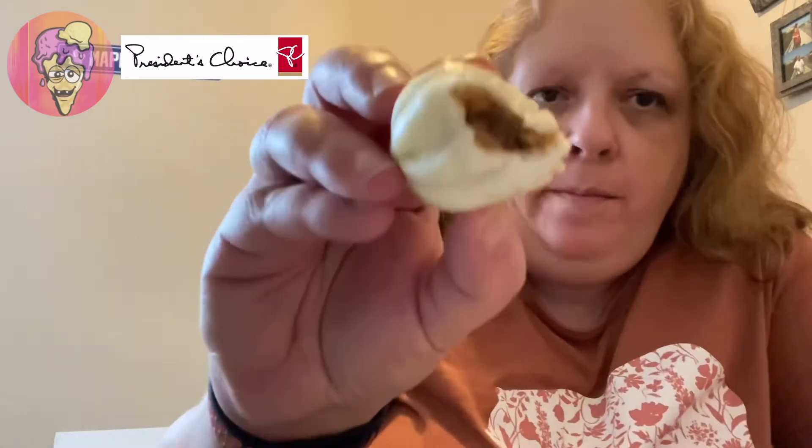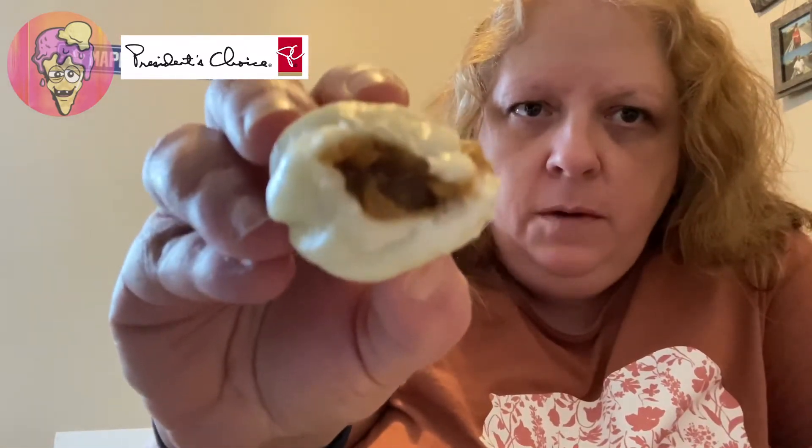Mmm. The barbecue sauce is nice and tangy. Lots and lots of flavor. It's not too spicy — just the right amount of spice. Definitely really good.